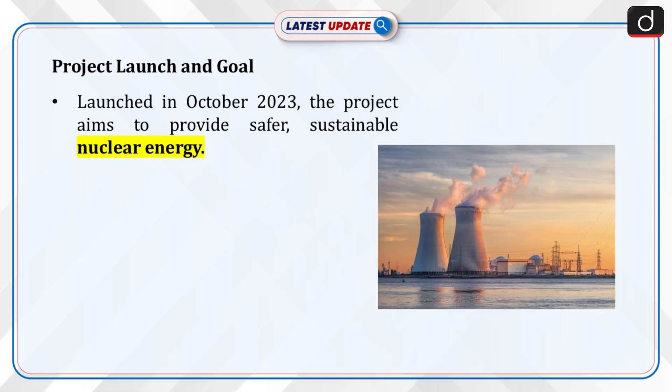The project, launched in October 2023, aims to address global energy challenges with a safer and more sustainable nuclear energy source.